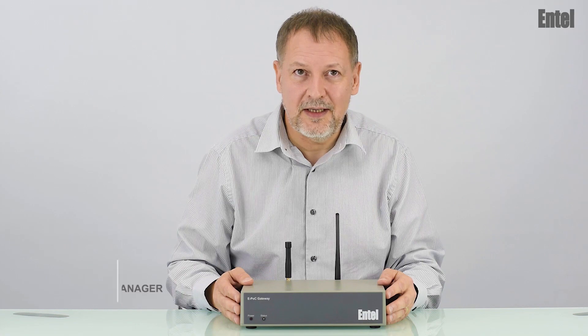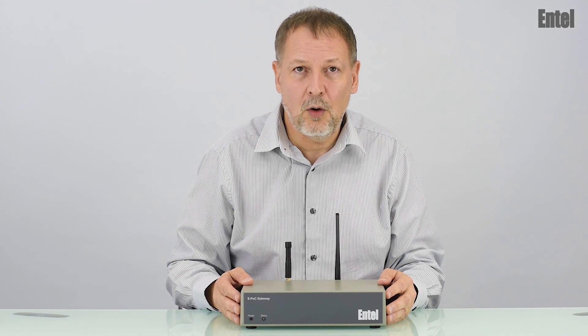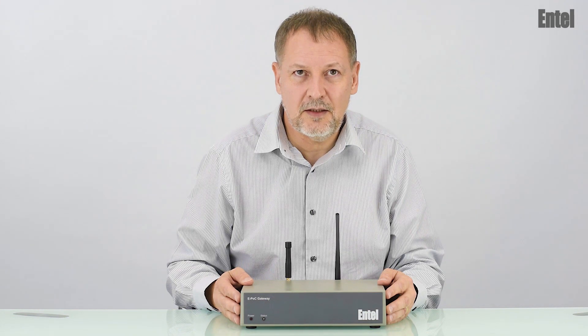Hi, I'm excited to introduce our EPOC gateway. This simple all-in-one low-cost device allows you to bridge existing radio systems to Entel's powerful EPOC solution.